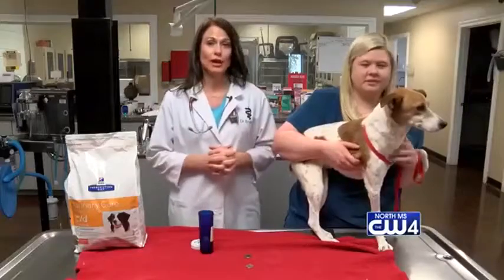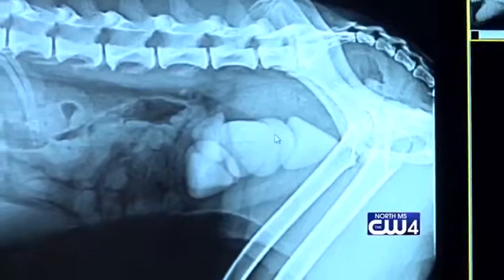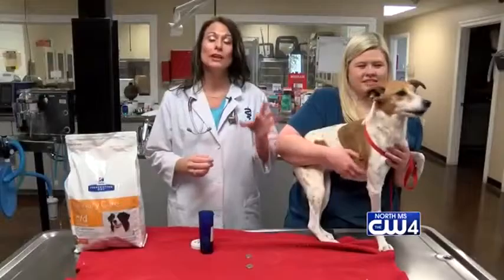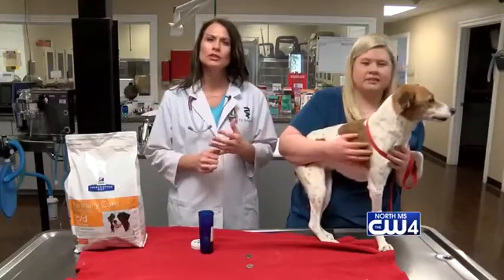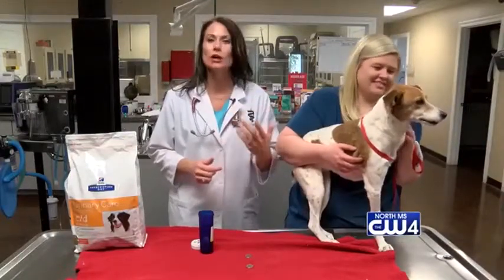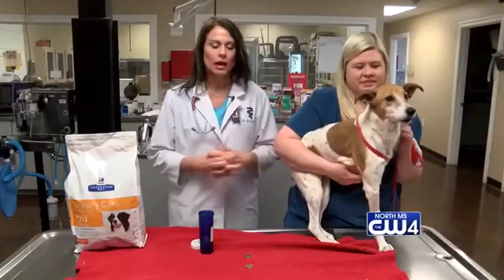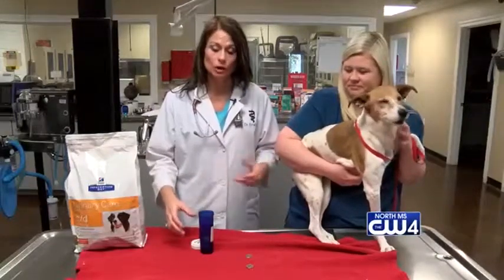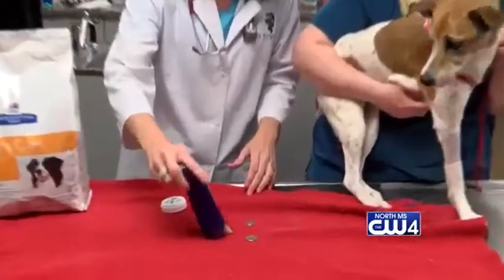Then we did an x-ray. On x-ray I noticed some large objects inside of Gracie's bladder. When I called the owners and told them, they mentioned that she would go outside and tinkle a little, stop, tinkle a little. She was drinking a lot of water, acting very painful, and really not wanting to be picked up. So after the x-ray we discovered that Gracie had stones in her bladder, and I'm actually about to show you the actual stones that I took out of Gracie's bladder.